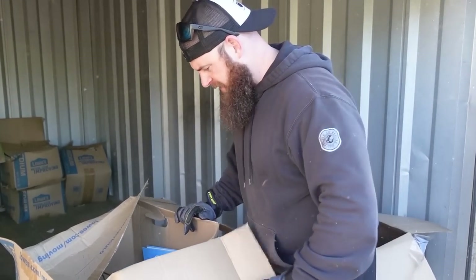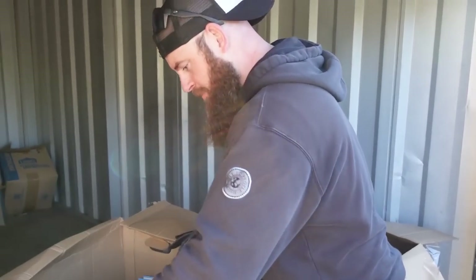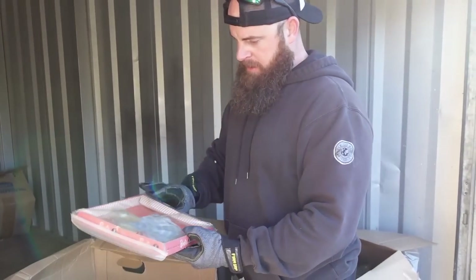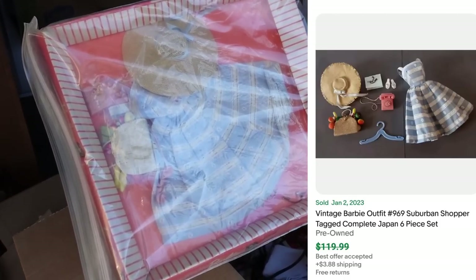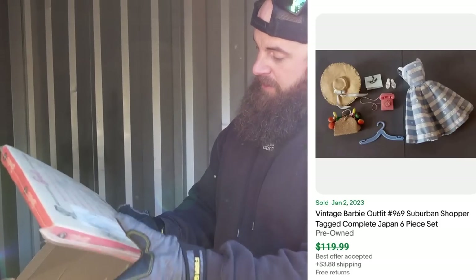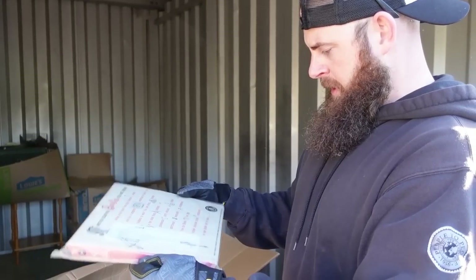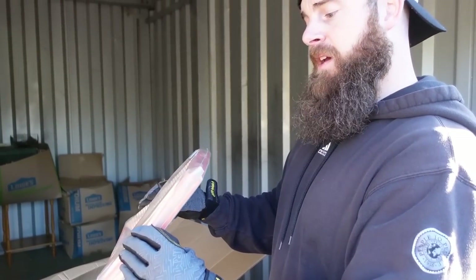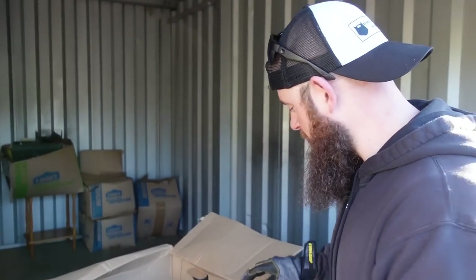Just the amount of different stuff in here is mind-boggling — the boxes are just full of... I see a Barbie. Old Barbie clothing. Let's see if we can find a quick date on this. Everything has been from the early 90s. It's from Japan, so we definitely need to look those up.